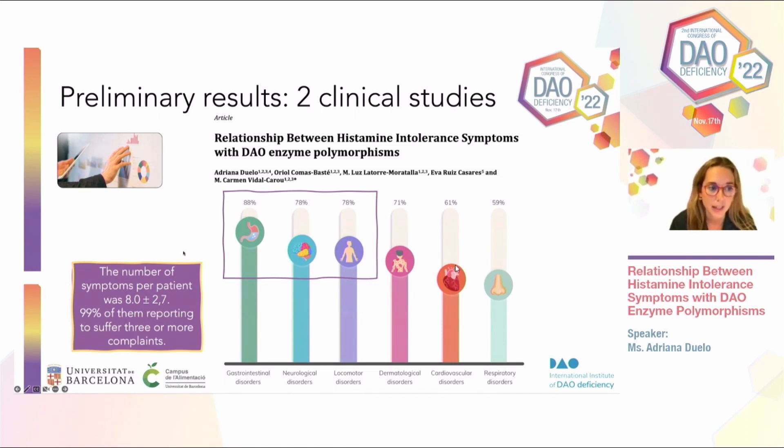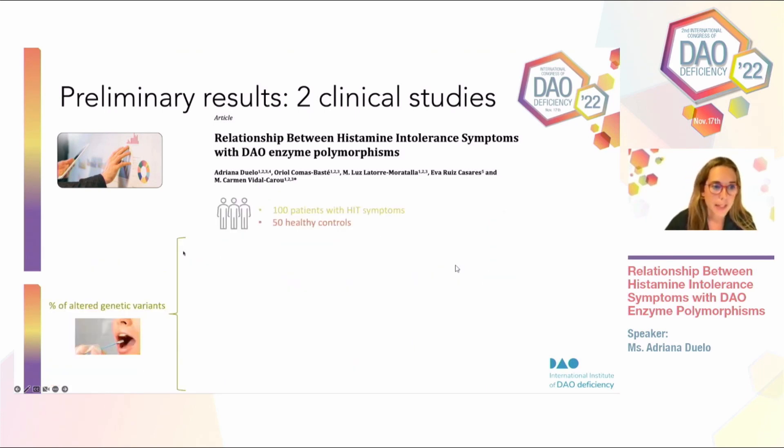If we talk about systems, we're looking at an average of three or more systems affected per patient.